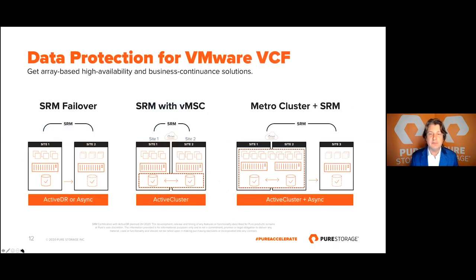When it comes to data protection, beyond the six nines of availability that FlashArray provides, customers have greater needs. We are fully supported with Site Recovery Manager (SRM) to orchestrate disaster recovery failover as well as non-disruptive testing of your failover plan — whether using asynchronous replication or our new Active DR. We also support VMware's Metro Stretch Cluster with our ActiveCluster for metropolitan deployments, giving you zero RTO. You can leverage SRM to move which site a VM runs on as its primary site, or combine the two for best-in-class zero RTO locally or in a metropolitan area, and use SRM with asynchronous replication to stretch protection around the globe.